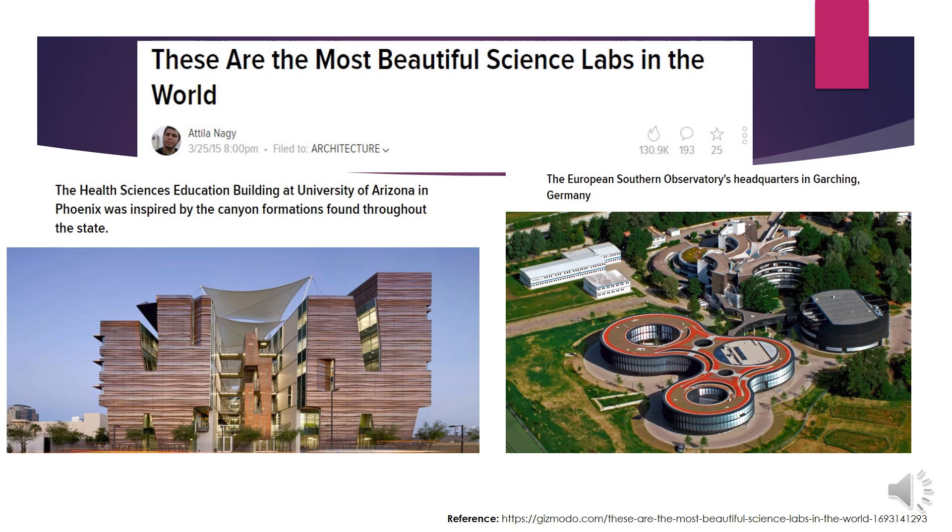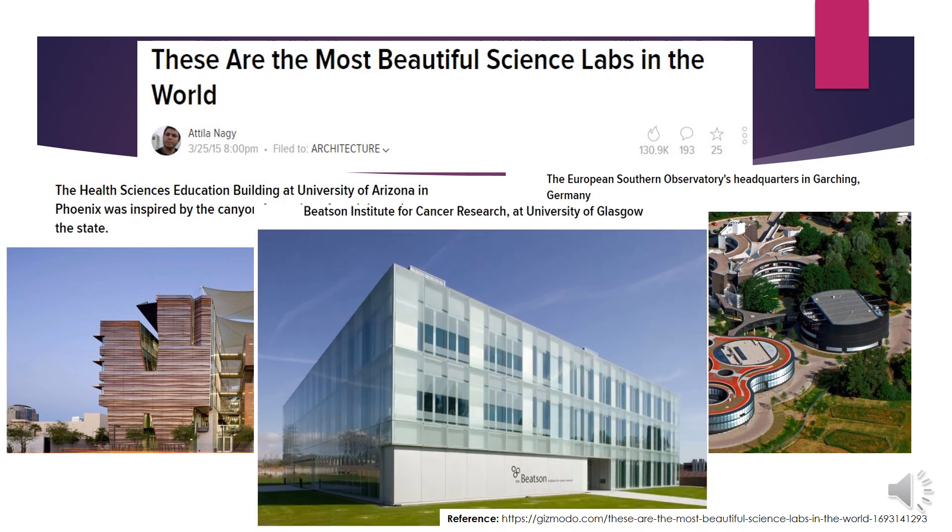Biomedical graduates have a high tendency to work in a laboratory, either diagnostic or research laboratory. Here I just want to share some of the most beautiful laboratories around the world. Who knows, you might have a chance to work in one of these laboratories one day. Here you can see the laboratory in the University of Arizona, and here is one in Germany, and this one is in Scotland. Aren't they beautiful?